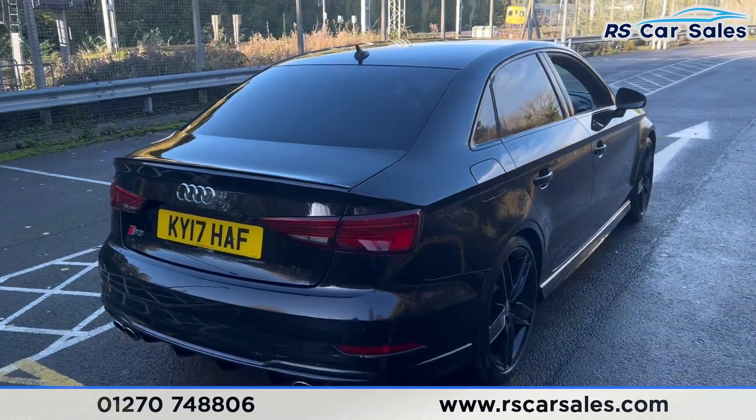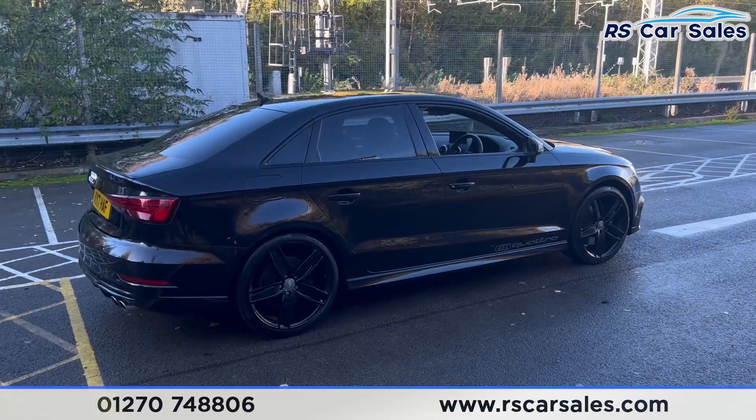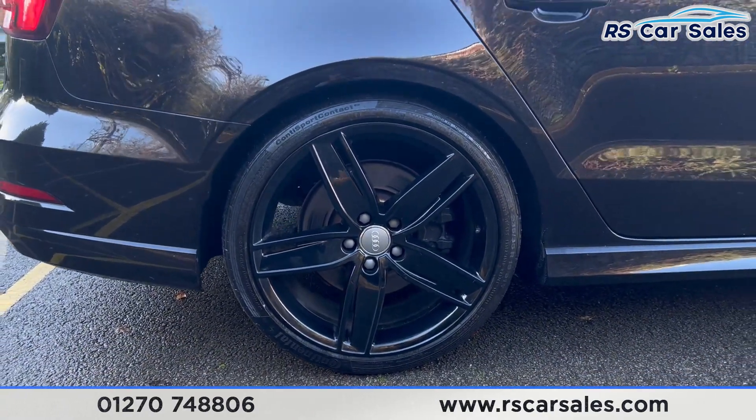Coming back round to the driver's side, you'll find that this vehicle is free from any major marks, dents or scratches. And if you take a look at the fourth and final alloy wheel, as you can see, excellent condition.